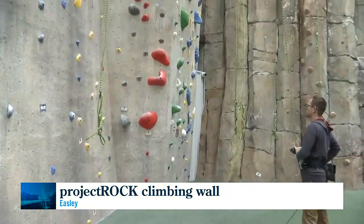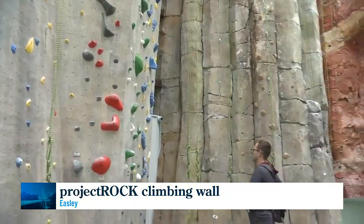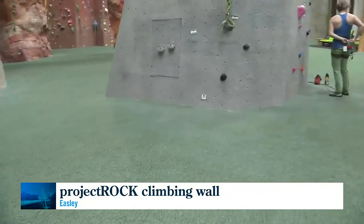We use a concrete composite. We had a group called Rad Rocks come in and they molded and shaped all of our walls for us.